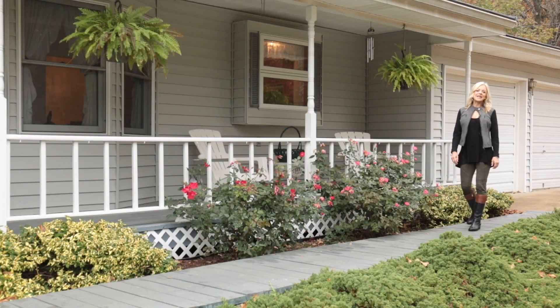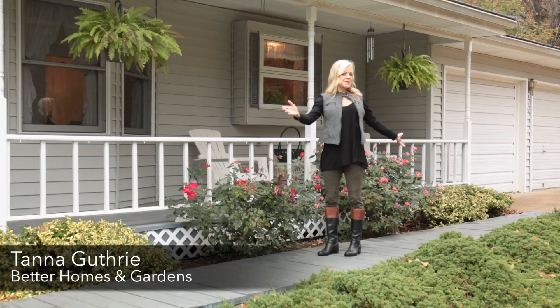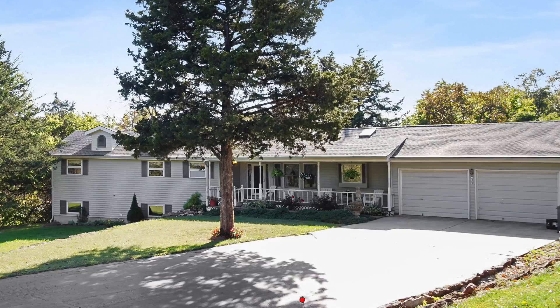I'm Tana Guthrie with Better Homes and Gardens Real Estate. If you're looking for wide open spaces, both outside and in, this home has it all. Check out this amazing wooden cathedral ceiling over this spacious kitchen and great room.